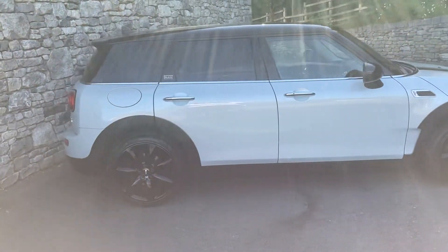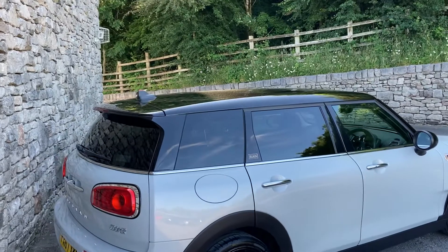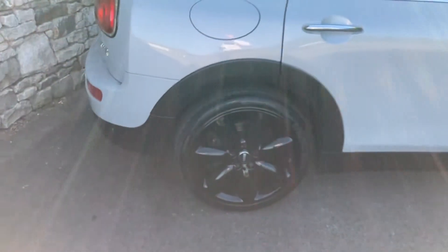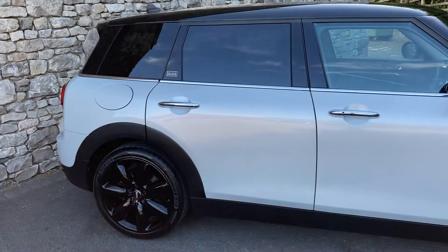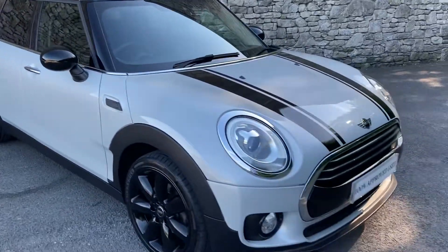It's got great specifications. The colour you're seeing is white silver metallic. It's obviously got the black roof and black mirror caps. It's also got the gorgeous 18 inch gloss black alloy wheels. It's got the chilly pack, satellite navigation, rear parking sensors, and heated seats.